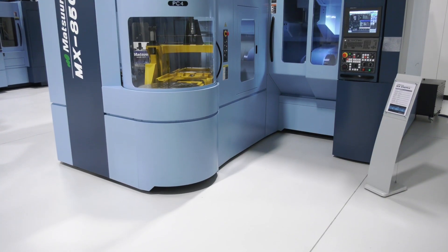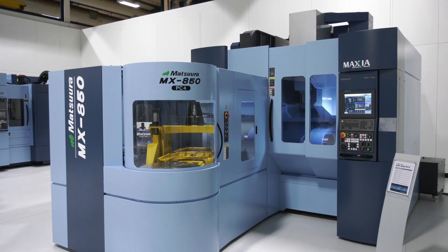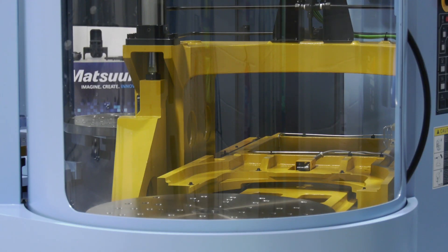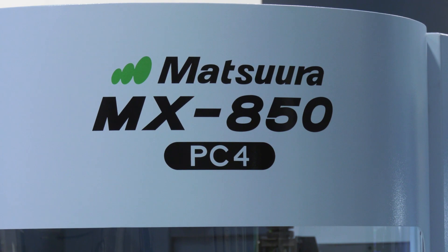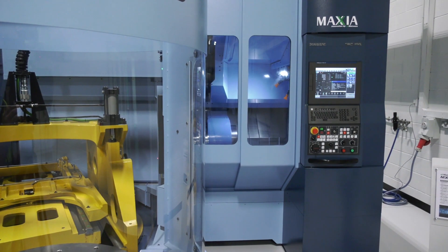Looking at customers using the MX520 single-table today, or anybody using a comparable machine from other manufacturers, stepping up from a single table to a multi-pallet machine will allow the customer to run unmanned and reduce man dependency across more than one machine. One machine could do the work of two, three, or sometimes four single-table machines.